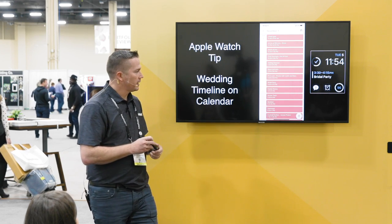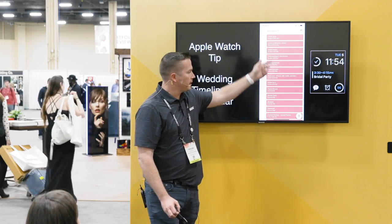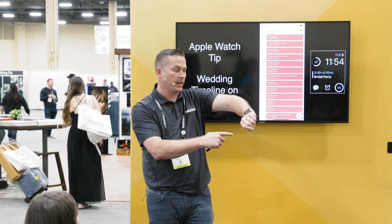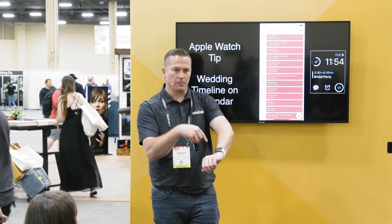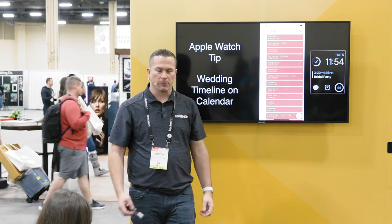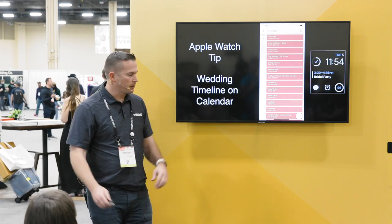Something else I love is if you have an Apple Watch — if you don't, go buy one. What I love doing is putting the whole wedding day calendar in my watch, so throughout the day I can just easily look down and see the timeline, what's coming up next. So I know immediately, 'Oh, at 3:30 I've got to shoot the bridal party.' It's an easy way to take a quick peek without taking out my phone or looking at paper. It takes maybe 10 minutes to plug into my calendar.